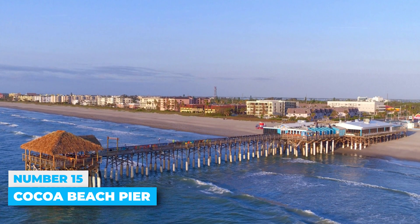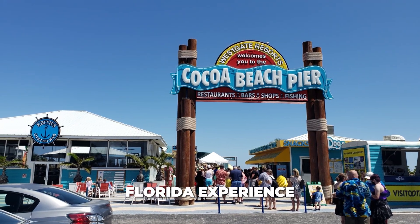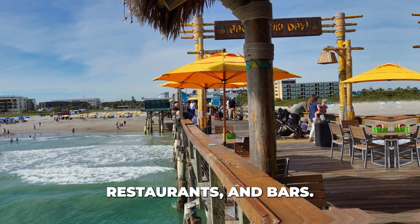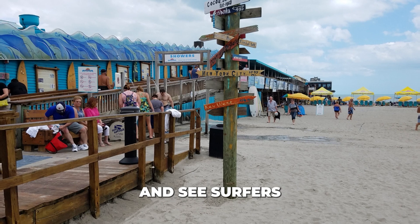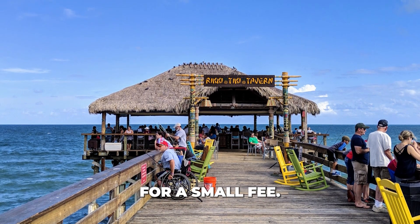Number 15: Cocoa Beach Pier. The Cocoa Beach Pier offers a classic Florida experience with something for everyone. The pier stretches 800 feet and features souvenir shops, restaurants, and bars. Built in 1962 as a family attraction, the pier is a great spot to watch local activities, enjoy live music, and see surfers in action. You can rent fishing rods or use your own equipment for a small fee.